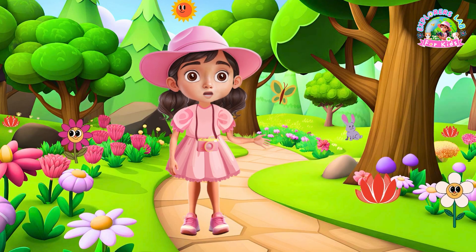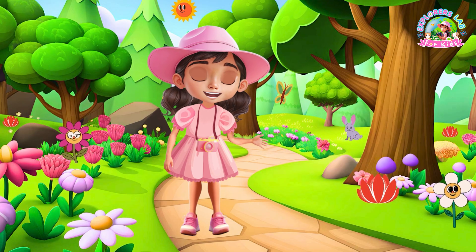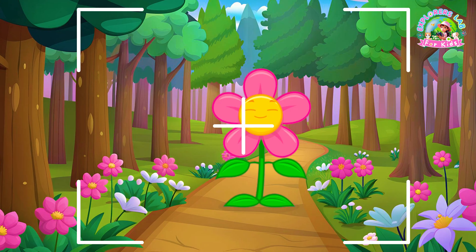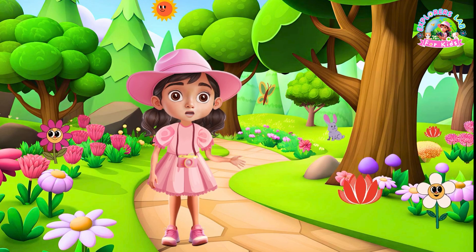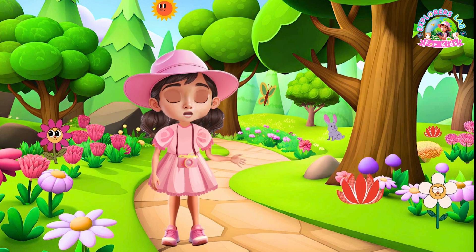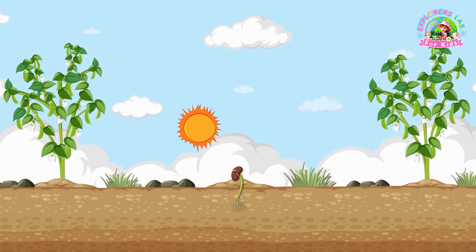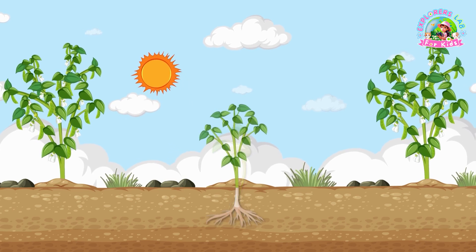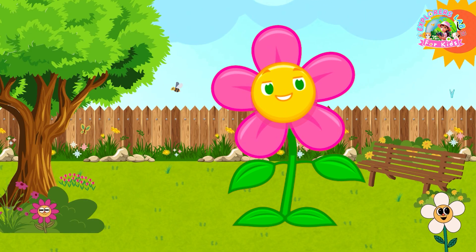Wow Flora, this has been so much fun. You taught us all about your parts, how you make food and even some fun facts. But before we go, Flora, let's take a selfie together to remember this awesome day. Oh, I'd love that. Explorers, always remember to take care of plants around you, whether it's by watering them, not stepping on them, or even planting new ones. And remember, you can learn more with us every time you come back to Explorers Lab for Kids. Thanks for joining us, Explorers. See you next time. Bye, Explorers.